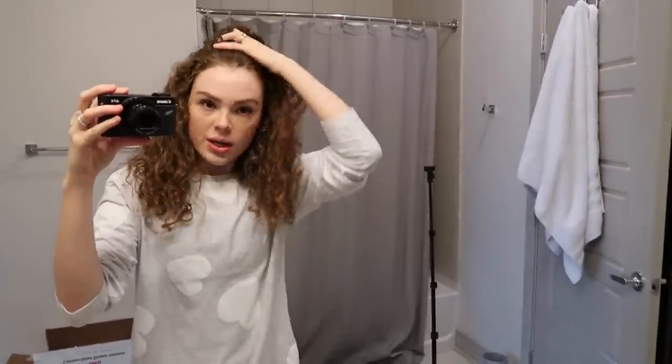Hello you guys, welcome back to the channel! Today is a really exciting video. I'm in the mood — I have been in the mood since the start of the new year to kind of reorganize little places of my apartment.